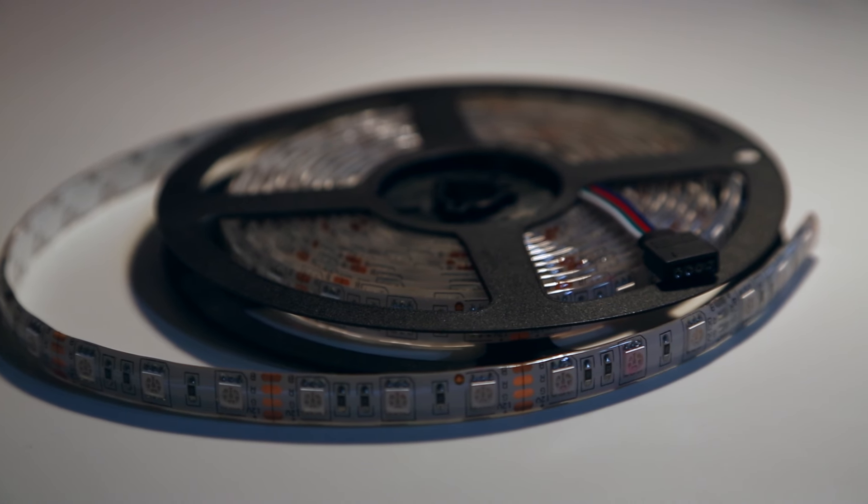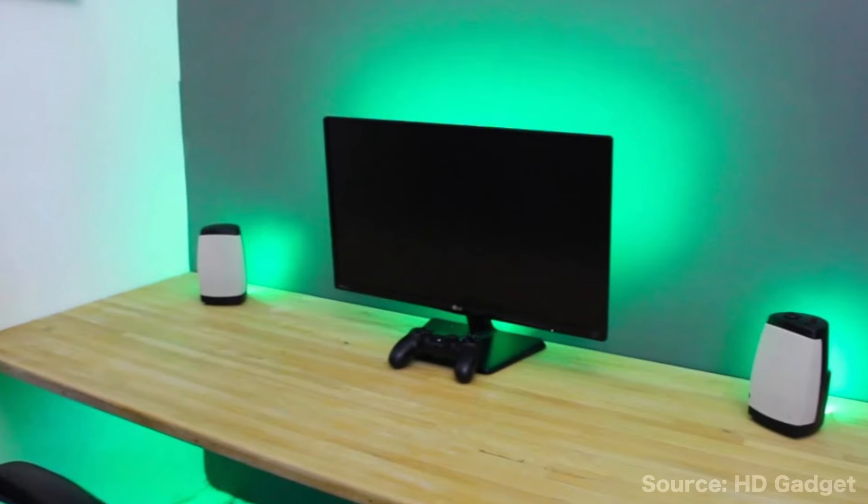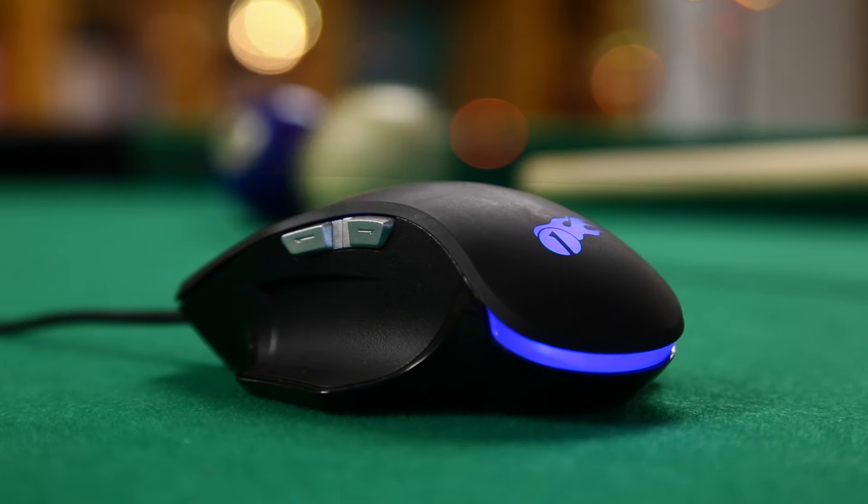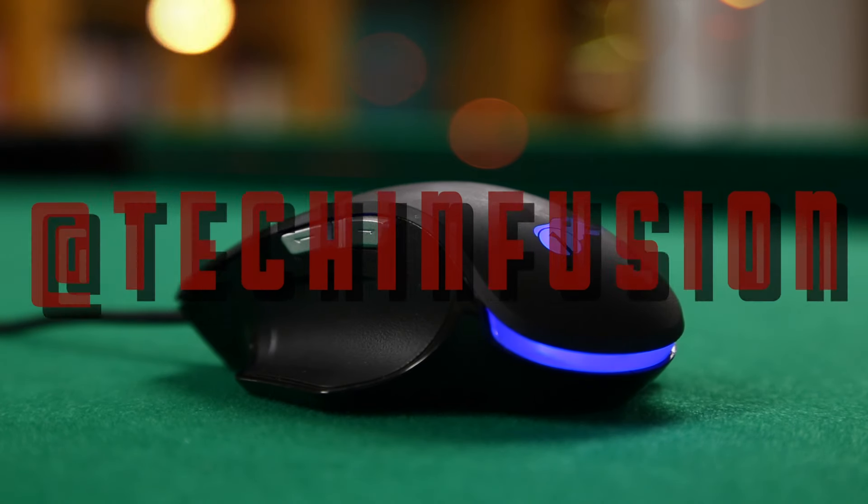Another thing I'd recommend is getting a pack of LED strips. Not only do they make your entire desk setup look amazing, but they provide you with some pretty sweet shots. So what are you waiting for? Go try it out and send me some of the shots you get on Twitter. While many YouTubers may not think about the background of their videos, it's a quick and easy way to improve your videos by a long shot. So that's something to think about before you film your next video.